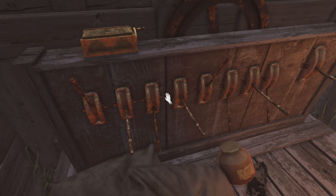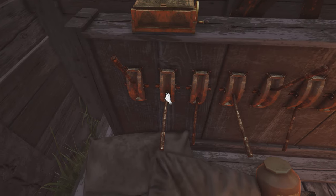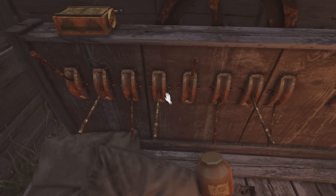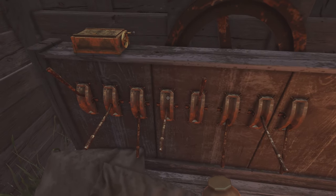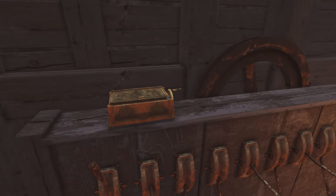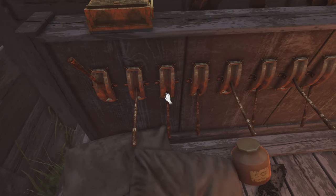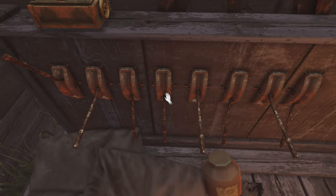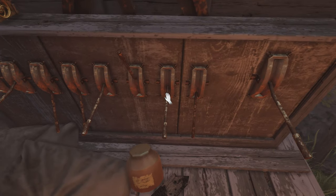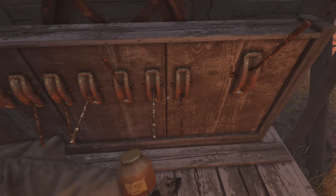I think the first five are right. Medium, low, medium, high, medium, high, medium, low, medium, high. And then medium, low, low, medium, high. And then medium, low.